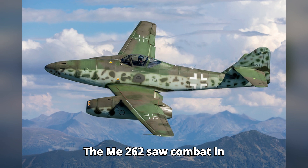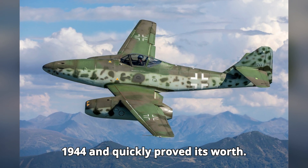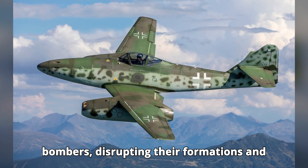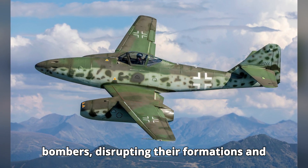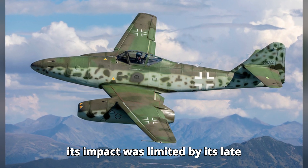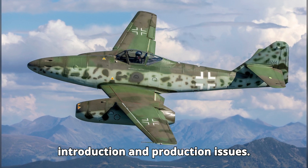The Me-262 saw combat in 1944 and quickly proved its worth. It was used effectively against Allied bombers, disrupting their formations and inflicting significant losses. However, its impact was limited by its late introduction and production issues.